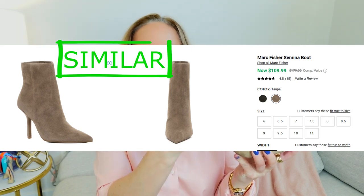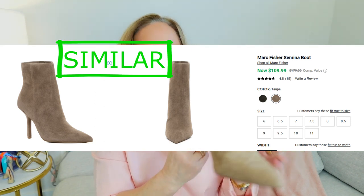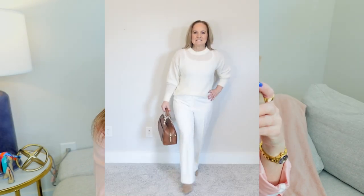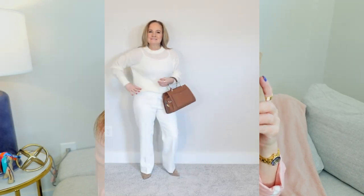The next boot I'm going to show you is another staple in my closet. Similar to the black booty, except it has a sleeker heel on it. It does have a zip closure. These are from Steve Madden. I love pairing an all cream outfit with these.